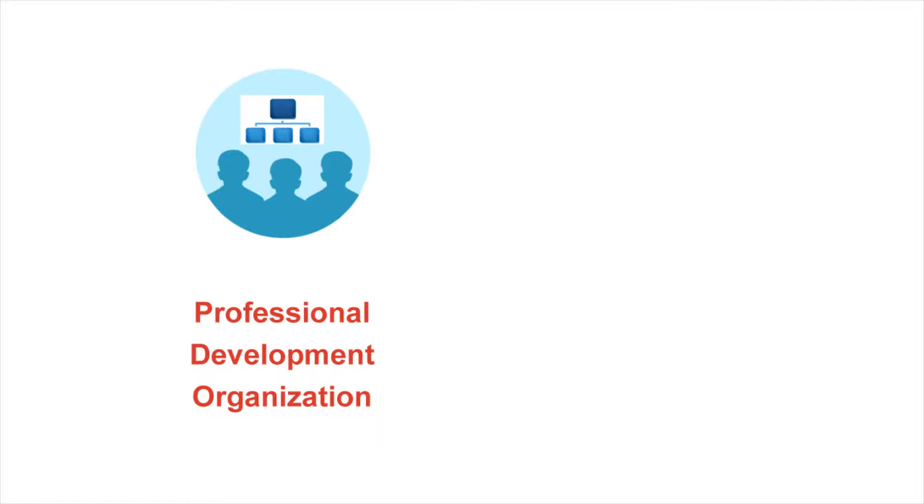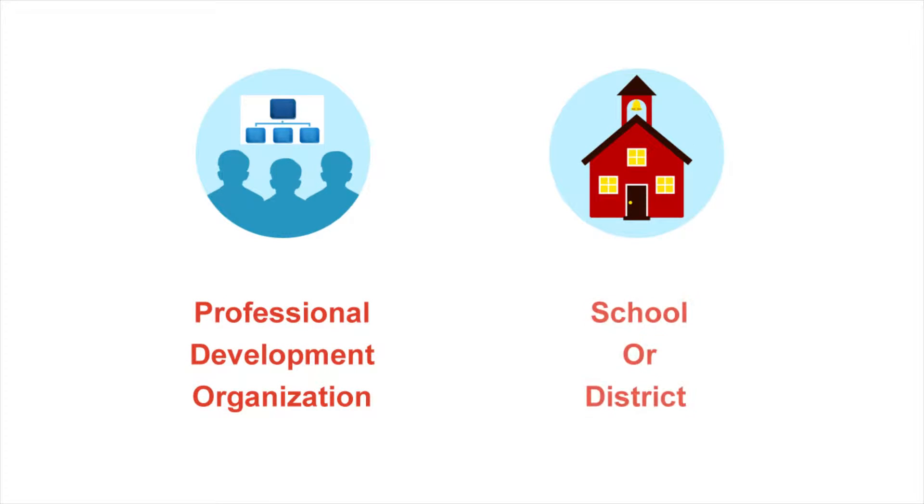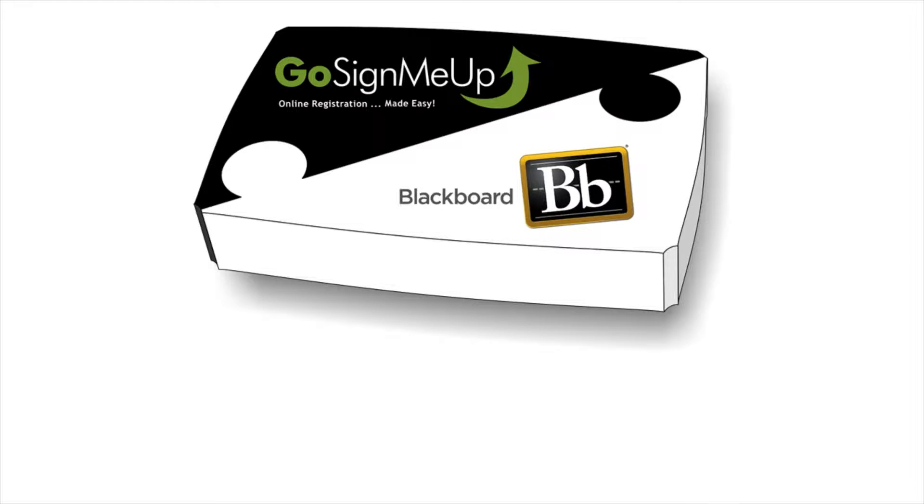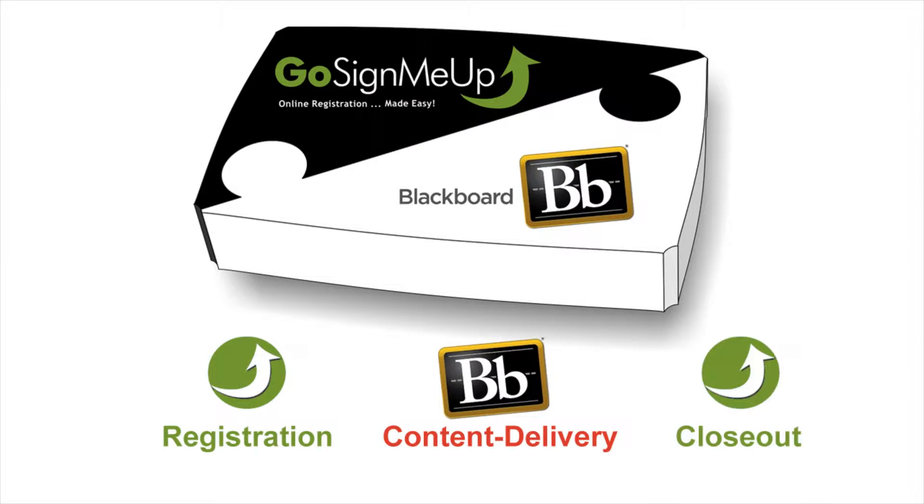Whether you're a professional development organization or a school looking to expand your internal PD program, the combination of Blackboard and Go Sign Me Up provides you with a streamlined solution to deliver courses from registration to content delivery to closeout.